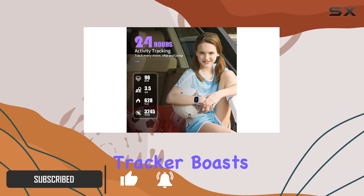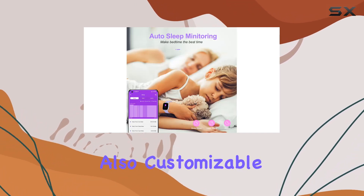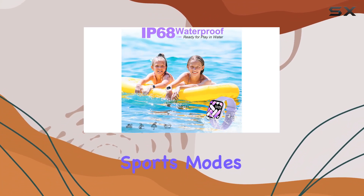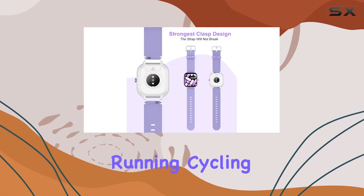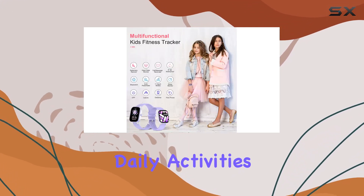The Hengto Fitness Tracker boasts an impressive 1.4-inch color touchscreen that's not only vibrant but also customizable with DIY watch faces. With 19 sports modes, including walking, running, cycling, and even swimming, it's a fantastic way for kids to track their daily activities.